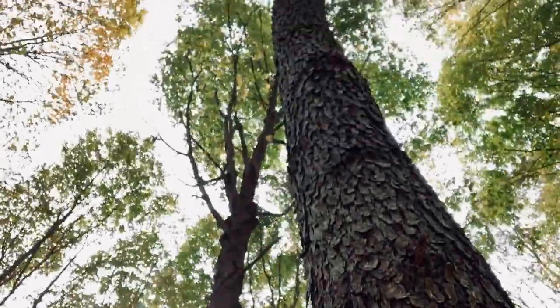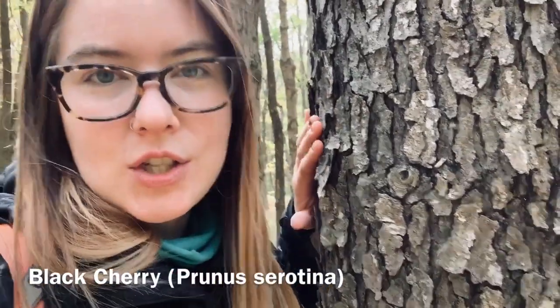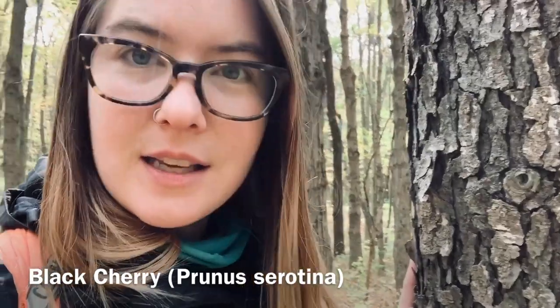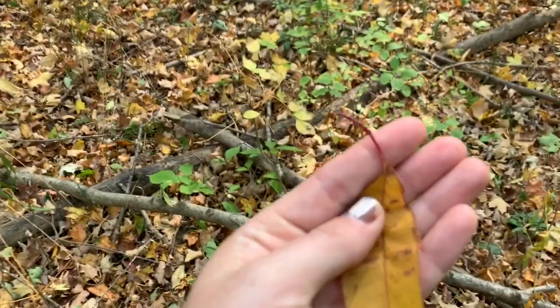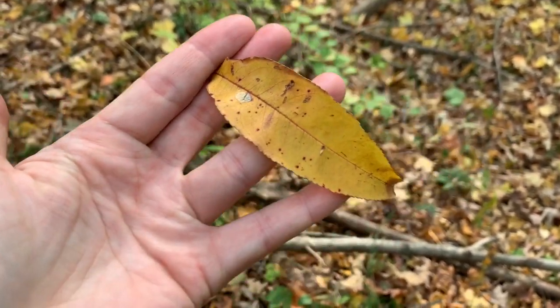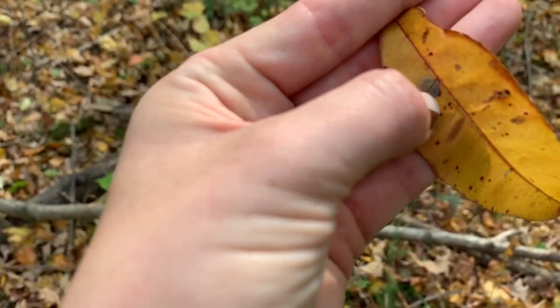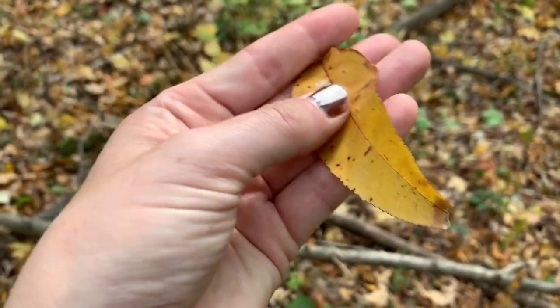One of my favorite identification keys is 'burnt potato chips' — this is the bark of a black cherry, Prunus serotina. It's quite tall so you can't quite see the leaves, but the leaves turn a really nice yellow-red-pink this time of year. This bark is one of the darkest trees in the forest when it comes to bark tone. Here's an example of a black cherry leaf: it has a dark red petiole with a red midvein and serrated edges — hence serotina. This yellowish-orange color is typical this time of year.